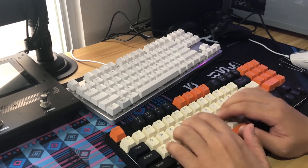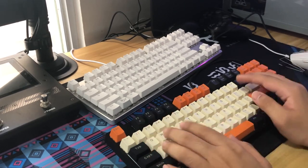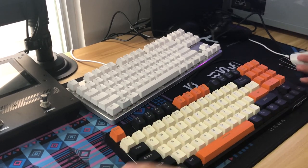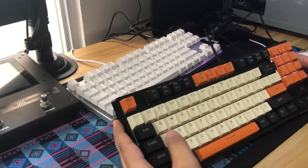First impressions on typing: it's very smooth. Surprisingly, the sound isn't annoying. Right out of the box it's very smooth. The keycaps are smooth as well — they claim it's PBT and they feel okay.